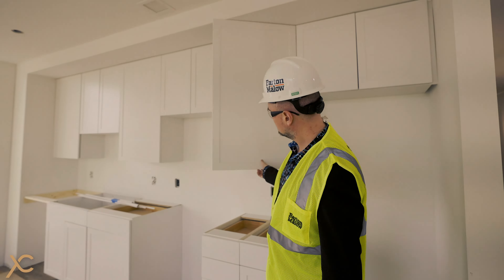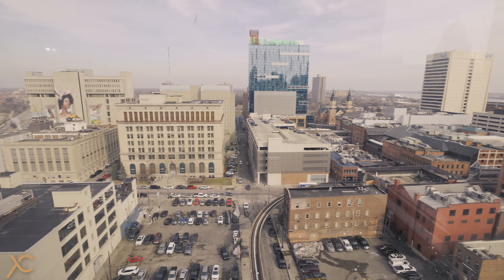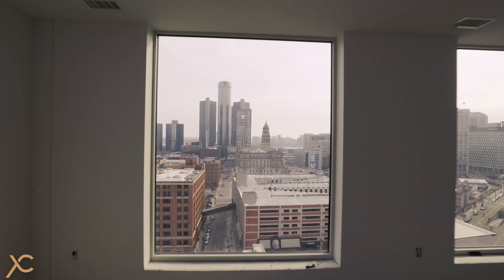We're standing here in the living room and in the kitchen. The living room and kitchen have beautiful views of the east side of the city as well as downtown Detroit, the Detroit River, and Windsor, Canada.